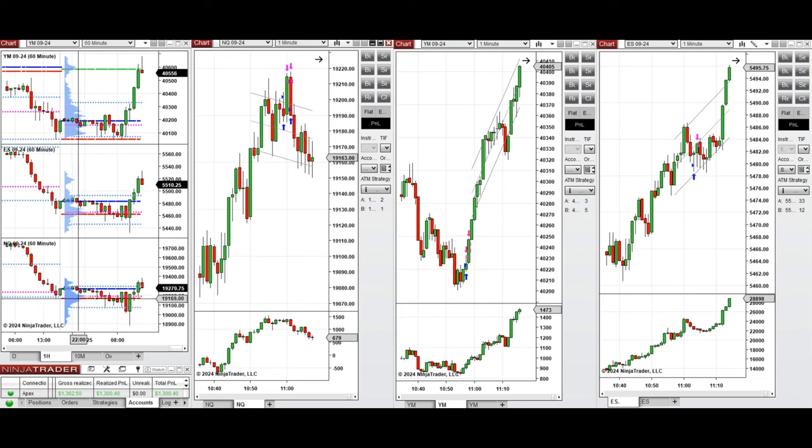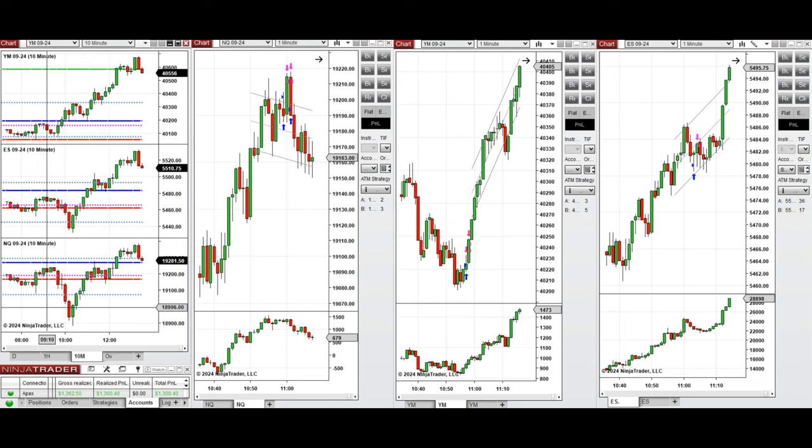If we look at the one-hour macro chart, we see that the price was fluctuating below the previous day close and was testing the previous day low a few times during the globex session. If you look at the 10-minute macro chart, we see that after the New York market opening, the price started to go down and passed the previous day low on Nasdaq.